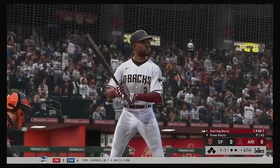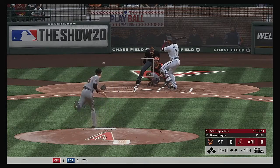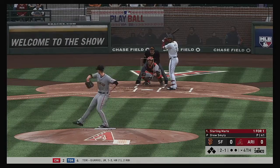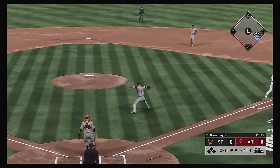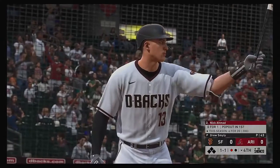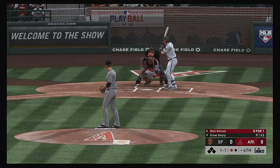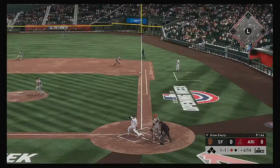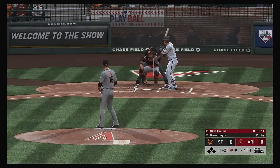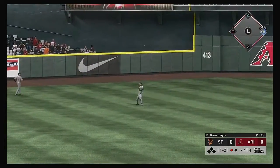Ready to go in the bottom of the fourth. Here's Starling Marte — one for one after a single his first time up. The 1-1, laid off for ball two. Little chopper back to the mound, throw to first is in time for the first out. Stepping up now, Nick Ahmed — 0-for-1 here in this one. The 1-1. Hit hard down the right field line, but foul. The 1-2. Line drive — base hit into the left-center field gap.